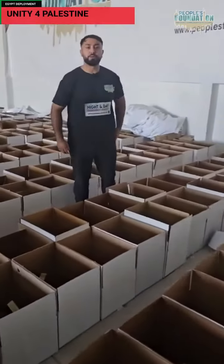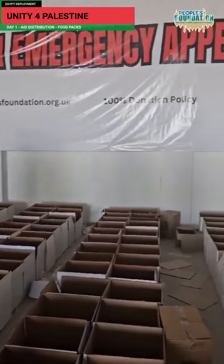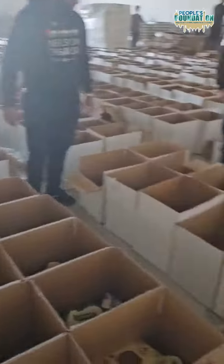Assalamu alaikum warahmatullahi wabarakatuh. Alhamdulillah, we're here in the warehouse in Cairo, Egypt. Just want to say a massive thank you for everyone that's supported us so far. As you can see, alhamdulillah, we're packing the food parcels here in Cairo, and inshallah they'll be getting food through the Rafa border to the people of Palestine.